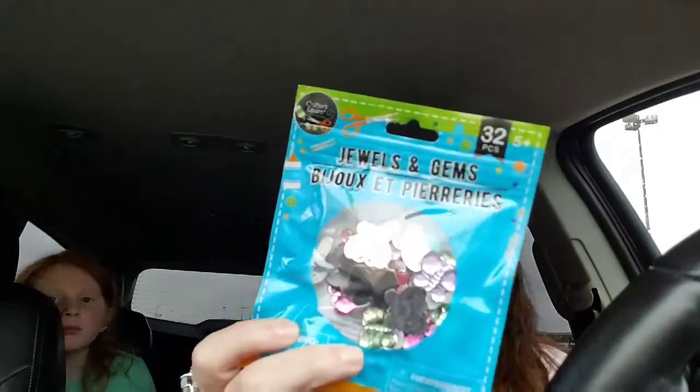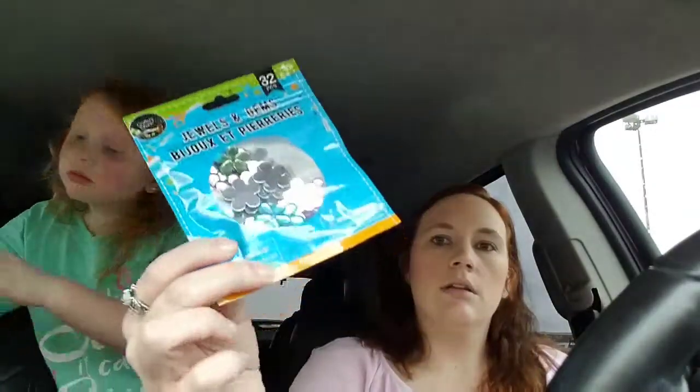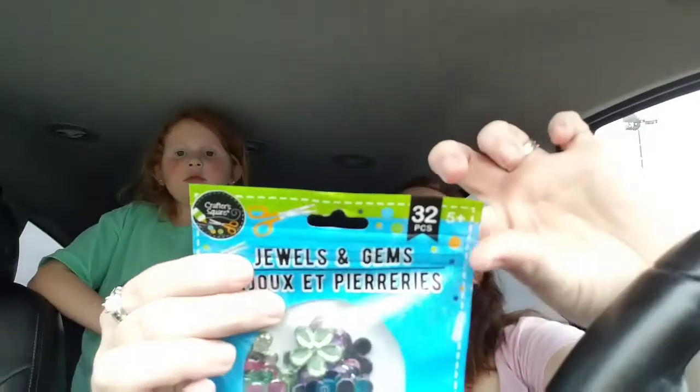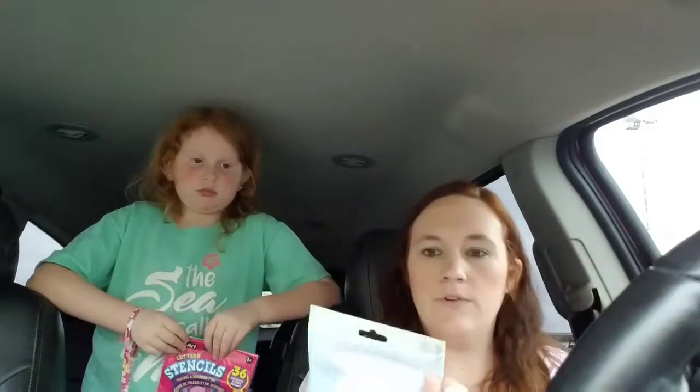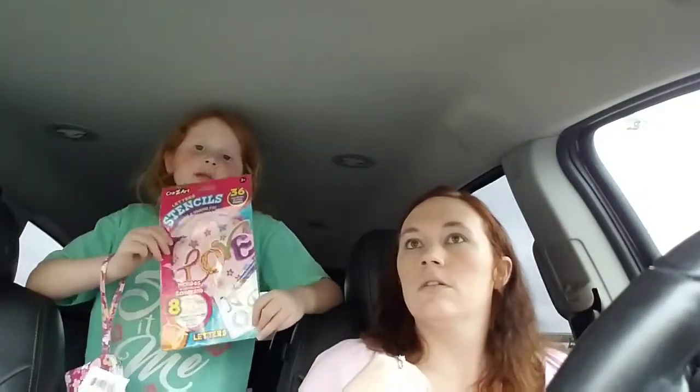We found some new items in the craft section — jewels and gems. These are butterfly shaped, and they also had flowers and hearts. We have a big craft box we use all the time. They come in a zipper pouch so they zip back shut and you don't need a Ziploc bag. For a dollar with 32 pieces, that's a great deal.